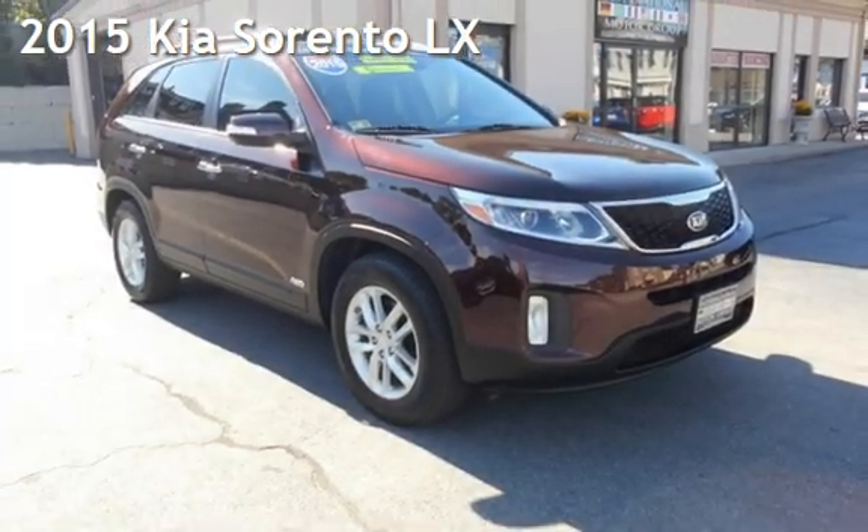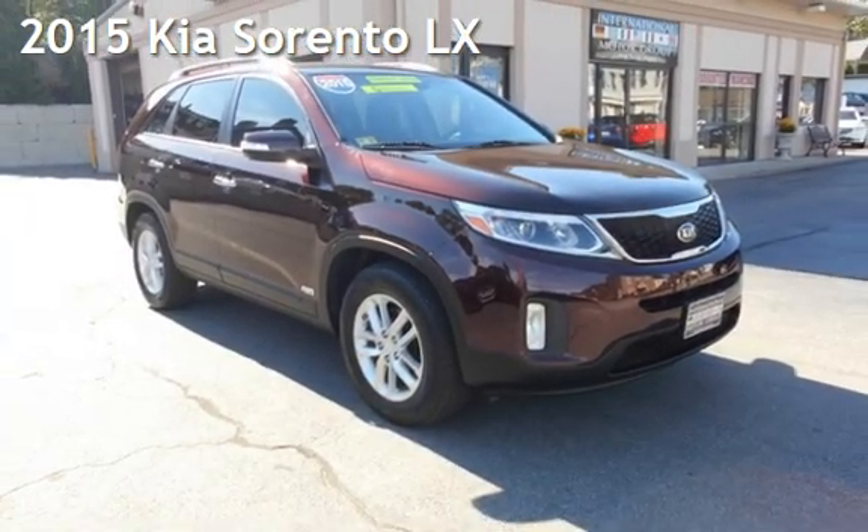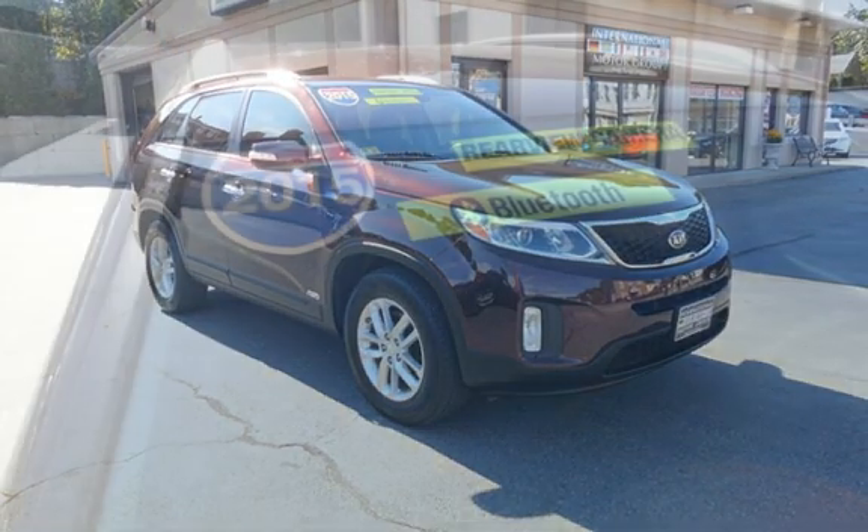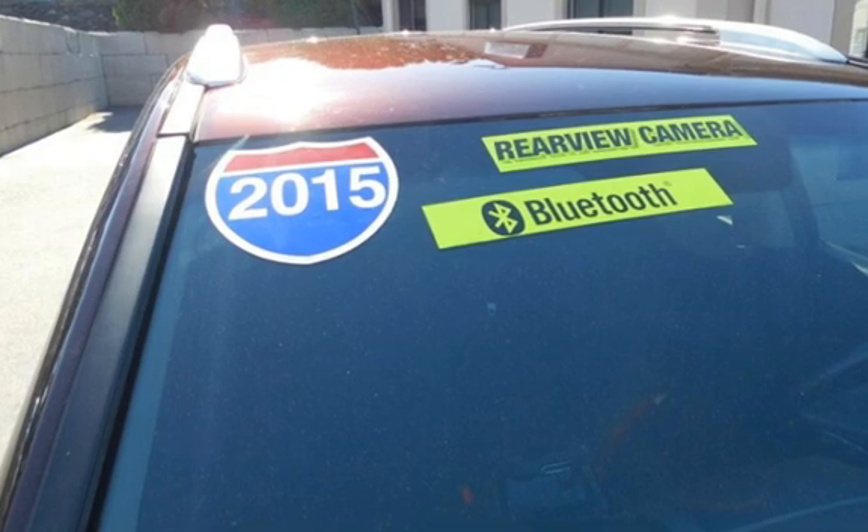Presenting a pre-owned 2015 Kia. This four-door SUV has a four-cylinder, 2.4-liter i4 engine, with all-wheel drive and an automatic transmission.